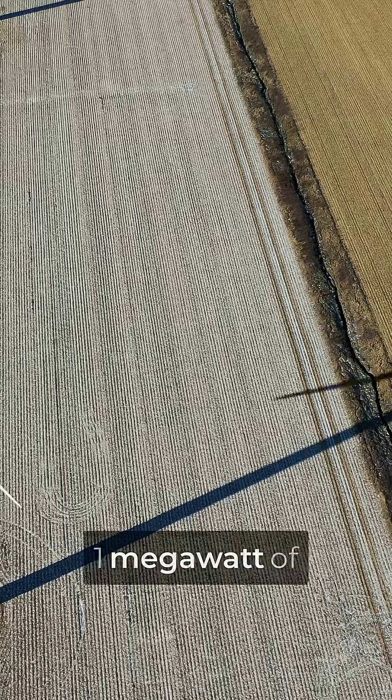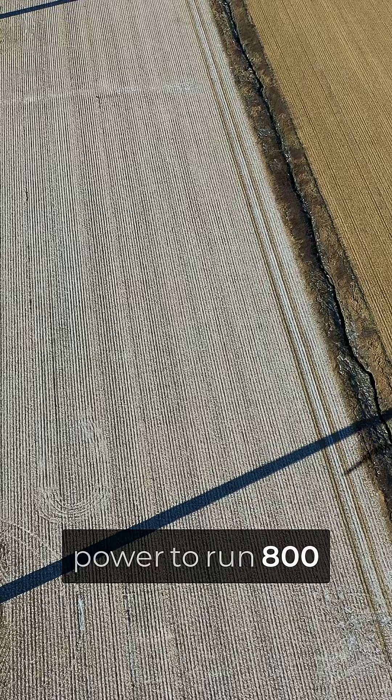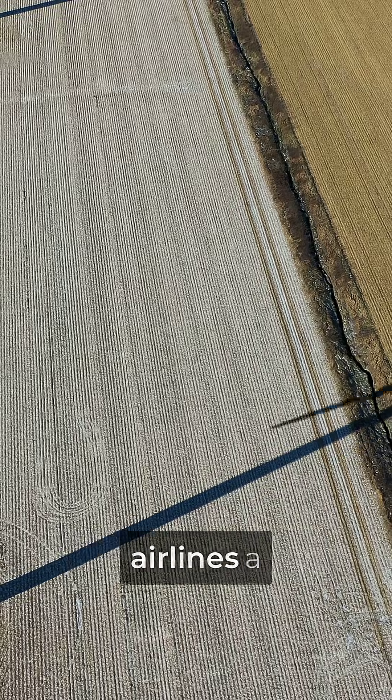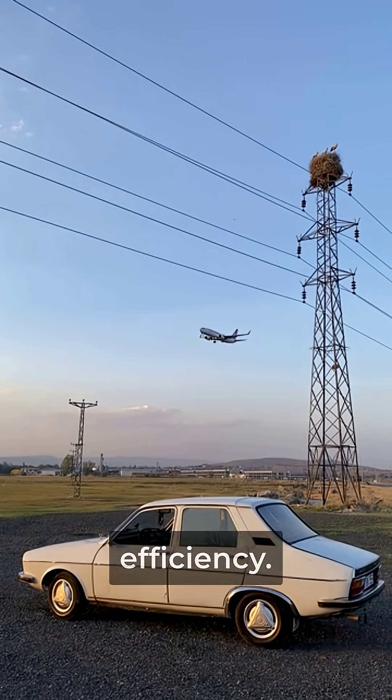The Airbus A350 burns a massive 1 megawatt of electricity just to keep its wings from icing — enough power to run 800 homes. If this somehow saves airlines a fortune instead of costing them, here's the part that breaks everything you think you know about aircraft efficiency.